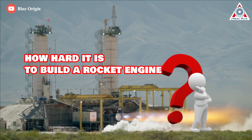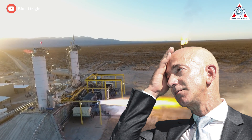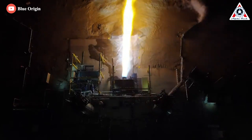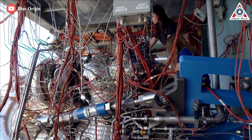When someone asks how hard it is to build a rocket engine, it's logical to tell them about Jeff Bezos' Blue Origin. It's actually quite a long story with many ups and downs, but in the end, Blue Origin engines completely fail. Let's find out more in today's episode of Alpha Tech.